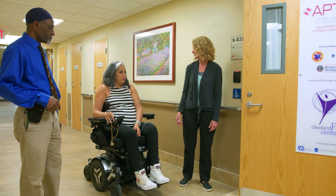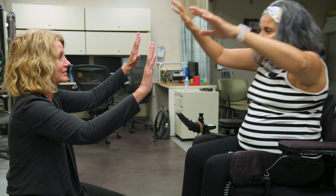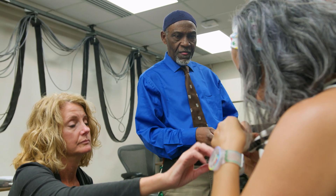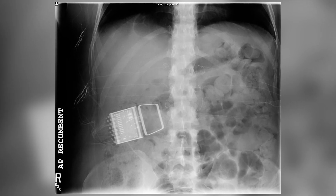Hanan has a T4 spinal cord injury. Her injury is complete. Her trunk is paralyzed from about her chest down. She originally came to us primarily because she was having a lot of pain because of sitting with poor posture. She was implanted with a 12-channel system in 2014.